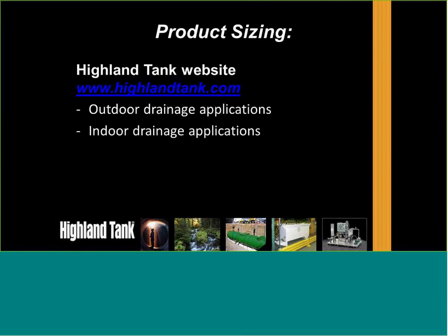At oilatank.com, you can find outdoor drainage sizing applications, indoor drainage sizing, specifications in Word format, and drawings in AutoCAD or PDF. Just go in and click on installation manuals.